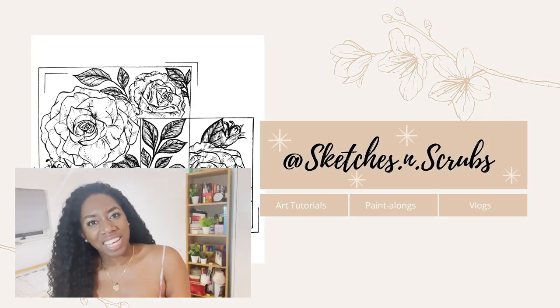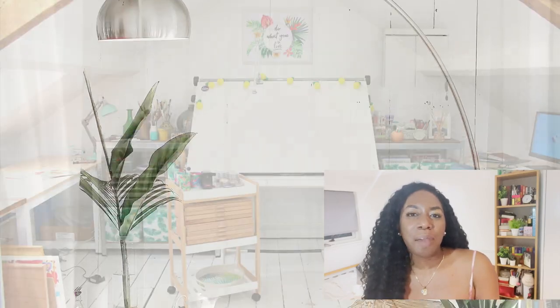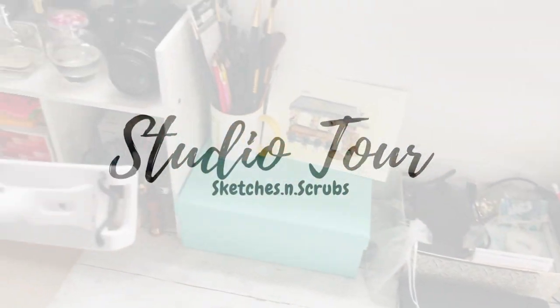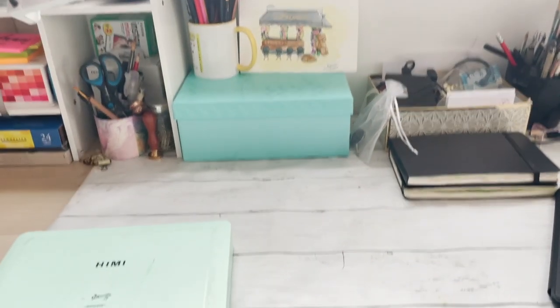Hey, thank you for tuning in to my channel. I make weekly art tutorials, paint-alongs, and vlogs, and today I'm going to be taking you guys through my studio. One of the things that I really focus on is minimizing as many obstructions to doing work as possible.